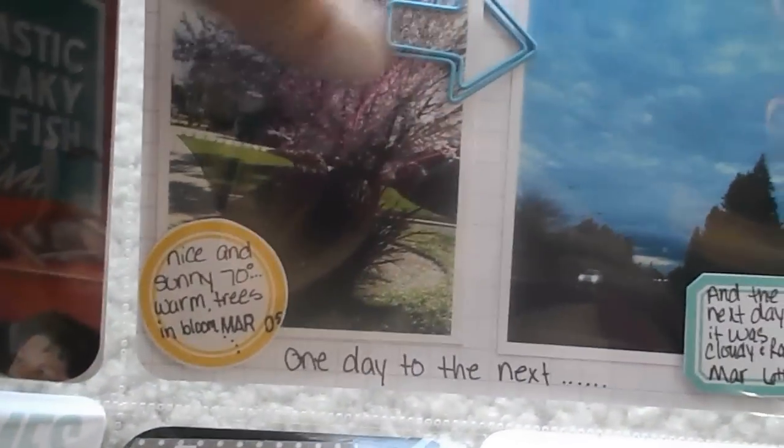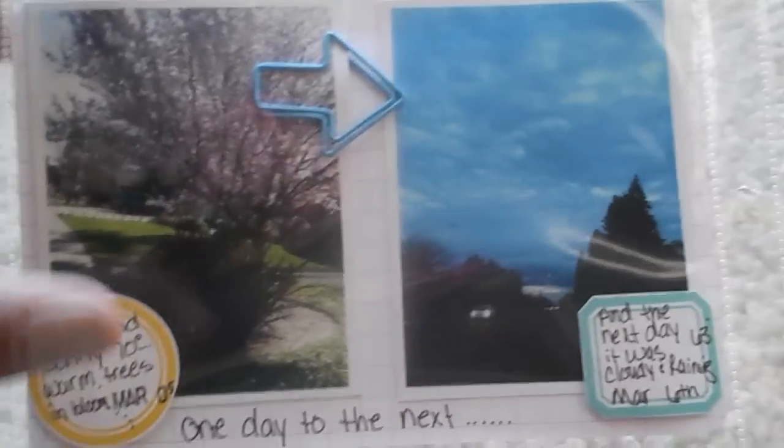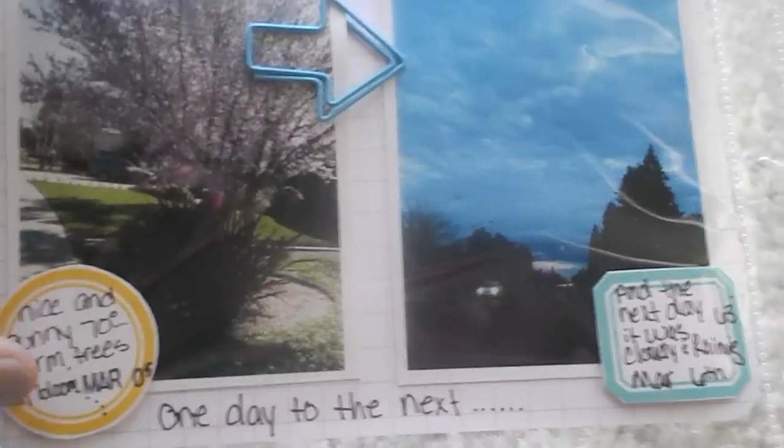I used that there to show what a beautiful day it was one day, and then the next day it turned out to be raining and thundering. That's how it was and I took a picture of that.